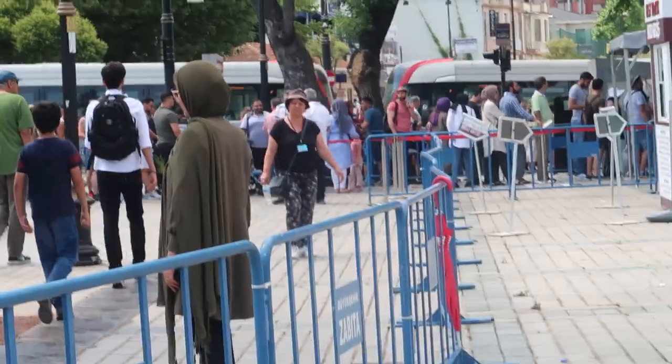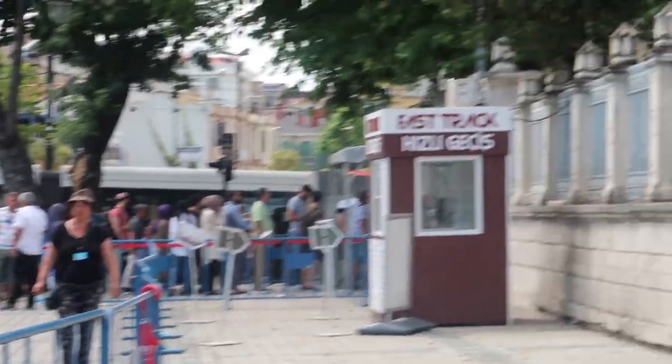The thing about Turkey is that in most of the buildings there is barely any air ventilation. It's really hot inside them, and inside that museum there was zero air ventilation. By the way, that's the queue we had to go through to get in here.